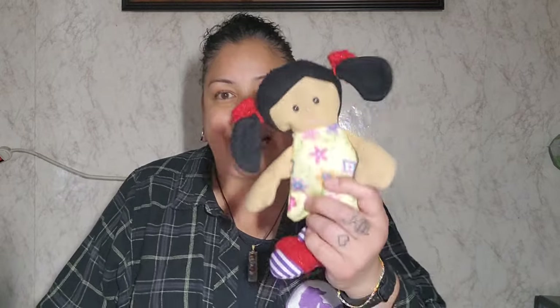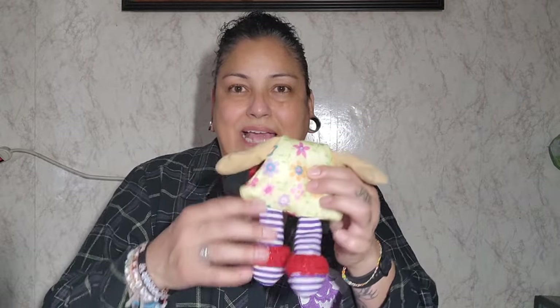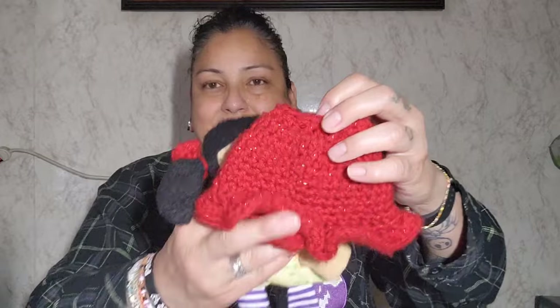Her daughter is dressing as Wednesday for Halloween, and she has this little doll. She's gonna pin the head back because in The Addams Family, Wednesday has a little doll with no head, all in black. She said the doll came with this dress — it's a little poncho — and she asked, 'Do you think you can make this in black?' And I was like, 'Of course, no problem!'